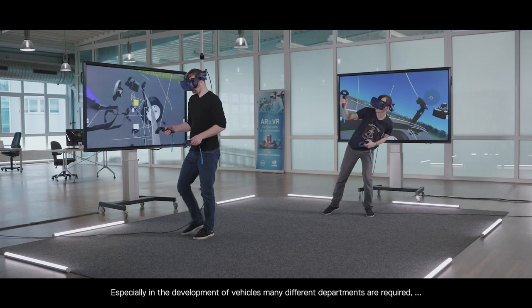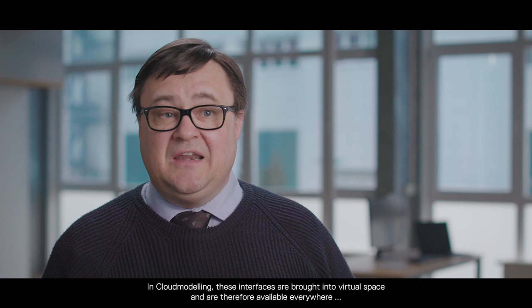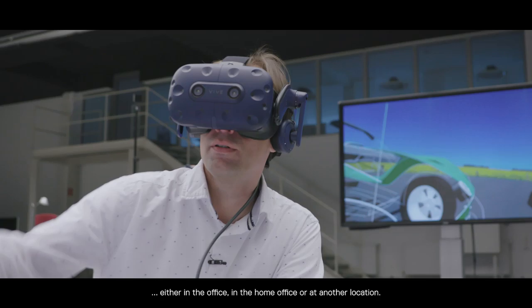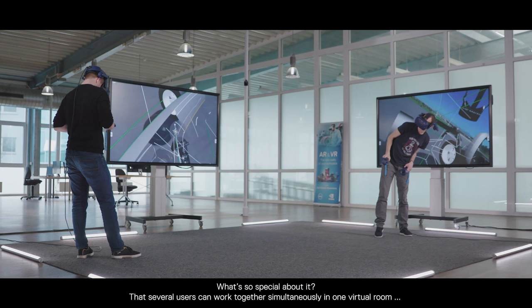Especially in the development of vehicles, many different departments are required — for example, design, engineering, and planning. There are many interfaces. In Cloud Modeling, these interfaces are brought into the virtual space and are therefore available everywhere, either in the office, in the home office, or at another location.